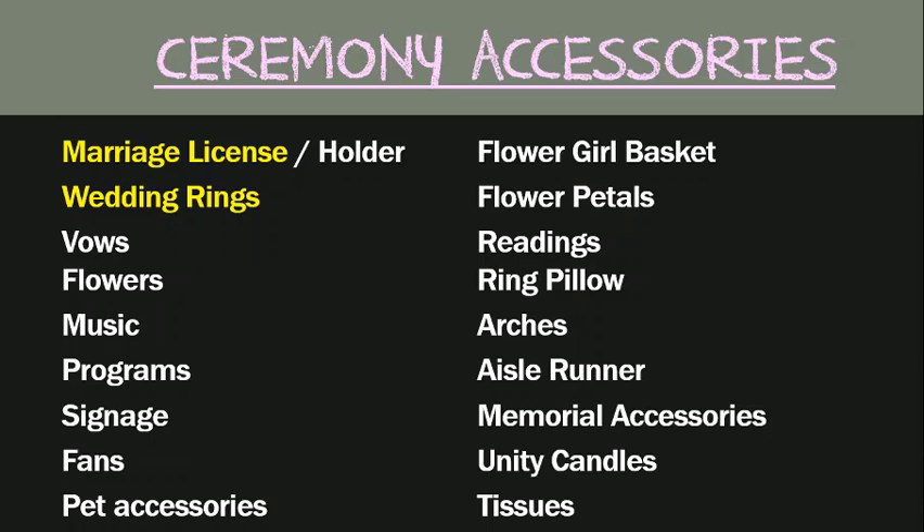You'll notice that the first two items are highlighted — those being your marriage license and your wedding rings — and honestly these are the only two items required for your ceremony. All others are optional. So let's discuss each one so you can decide if you'd like to include them.